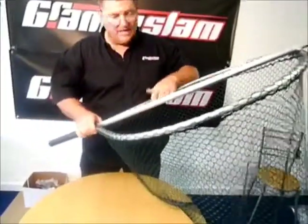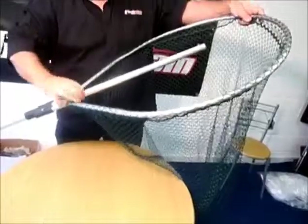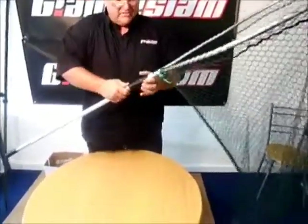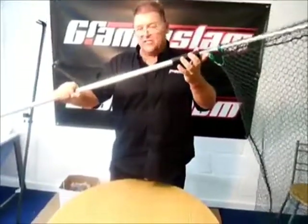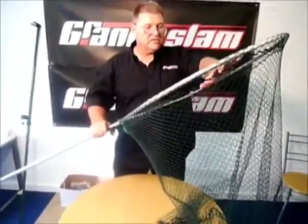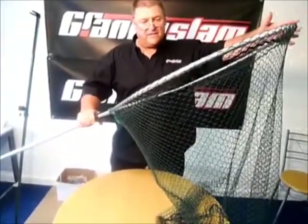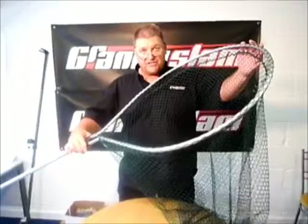This is the new Grand Slam specimen net, and when we say specimen, it's ideally suited for all your sea fishing situations. We've got a landing net handle that clips into position, and as you can see for transportation, it's very heavy duty with a strong staff and fishery-approved netting. This is a monster of a net — over two feet wide and nearly two and a half feet in length — an oblong shape ideal for all your sea fishing situations.